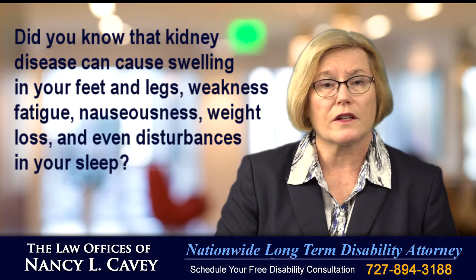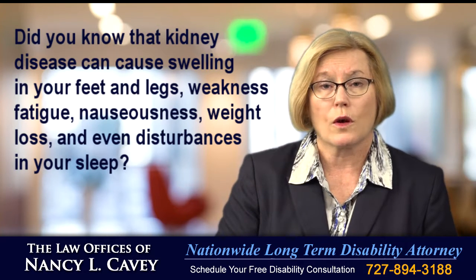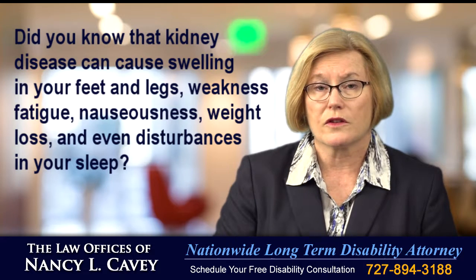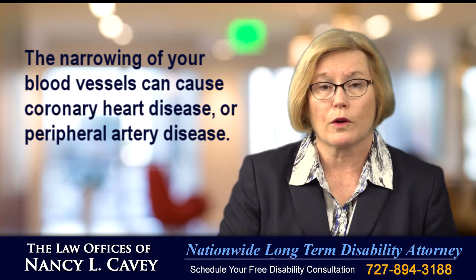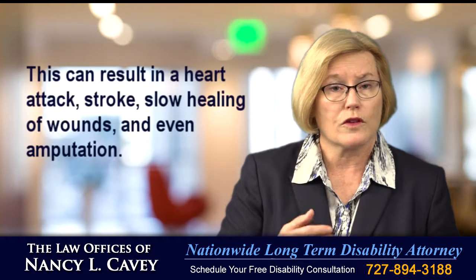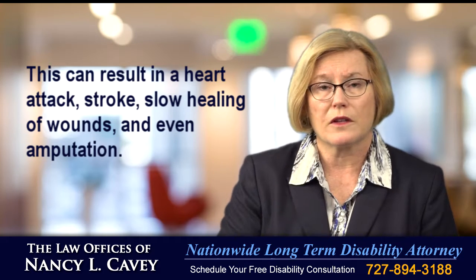Did you know that kidney disease can cause swelling in your feet and legs, weakness, fatigue, nauseousness, weight loss and even disturbance in your sleep? The narrowing of your blood vessels can cause coronary heart disease or peripheral artery disease. This can result in heart attack, stroke, slow healing of wounds and even amputation.